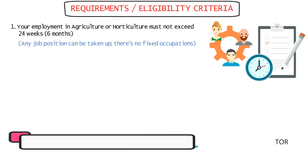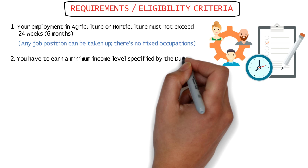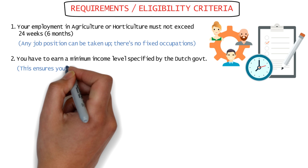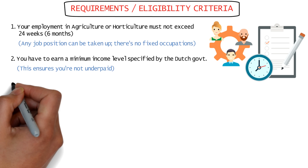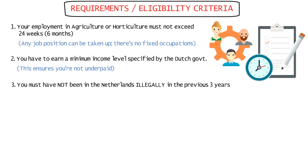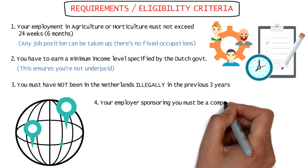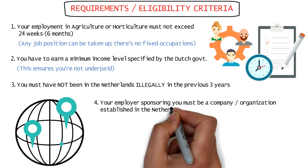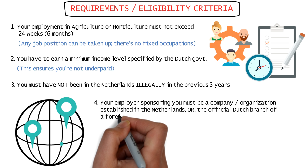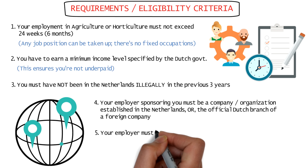Coming to who can apply for a residence permit for seasonal work: anyone outside the EU, the EEA, or Switzerland can apply for a residence permit allowing them to work in the Netherlands. Dependent family members like a spouse or children are also eligible to come along.